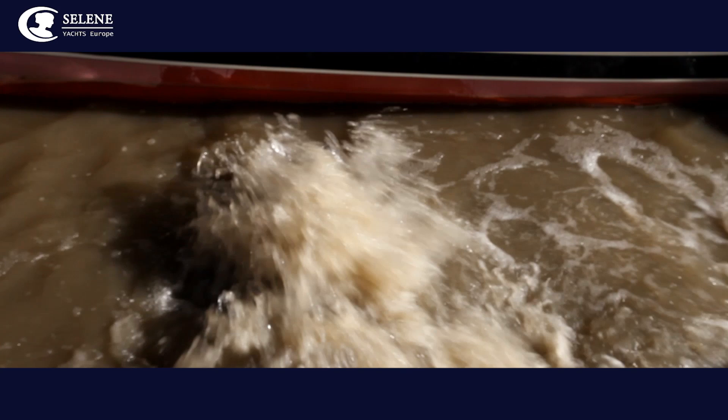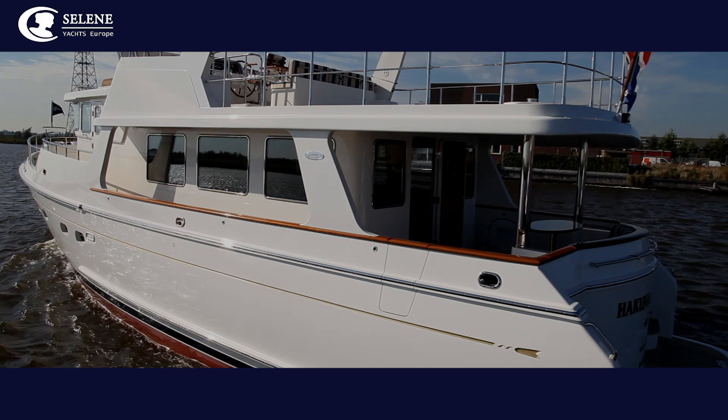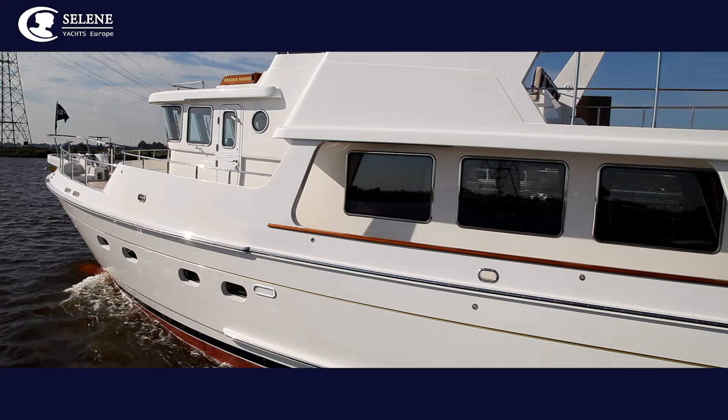Now back outdoors, every Selene yacht is put through an exhaustive testing regime prior to delivery. Having strived for perfection during the design and construction phase, these sea trials are our way of ensuring that owners reap the rewards and receive a flawless new yacht.